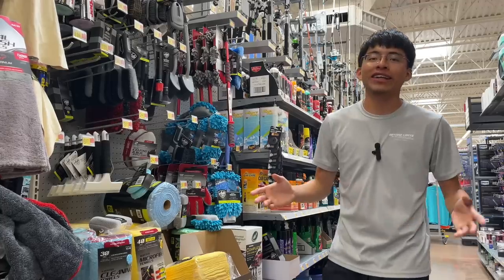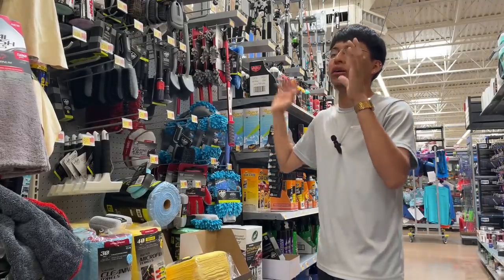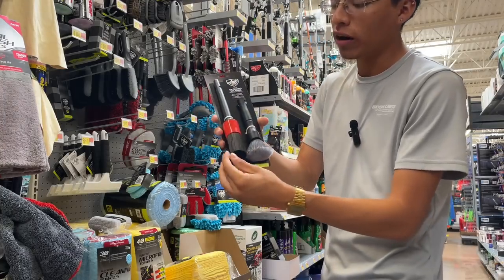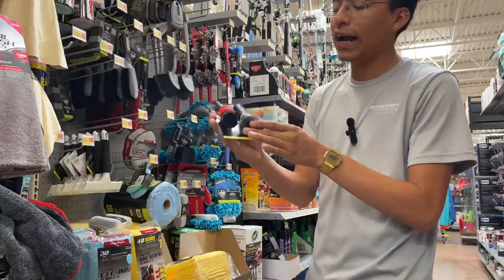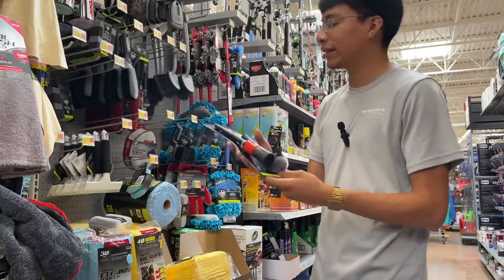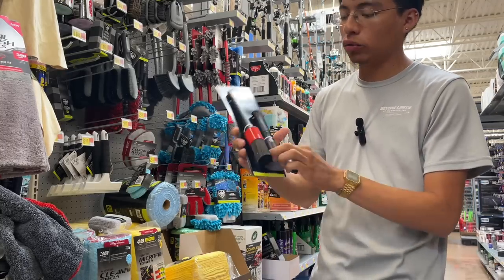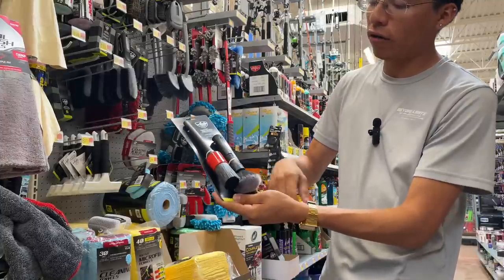Back when I started detailing and came to Walmart, a lot of these things weren't here. It's only recently that they've had a lot of good detailing products. One of those things is this two-piece detailing brush set — a stiffer one for the exterior, maybe for wheels or tires, and a softer one for the inside. This looks very similar to one I have that cost around $15, while this two-piece is only $6. I'd assume there's a quality difference, but I'd have to give it a try. If you're starting out in detailing, you can't go wrong with this interior and exterior detailing brush set.